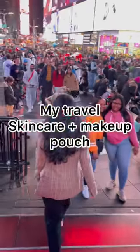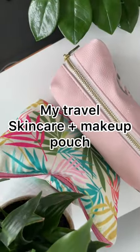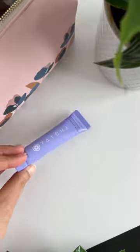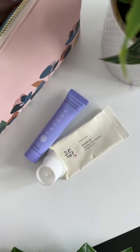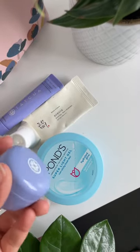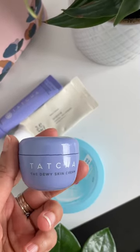I recently went on a trip to New York and this is all the skincare and makeup that I took along. In my first pouch we have some skincare — the first one is a cleanser from Tatcha, then we have sunscreen from Beauty of Joseon, and a couple of moisturizers: the first one is Pond's Light Gel and the next one is from Tatcha.